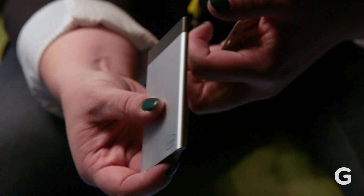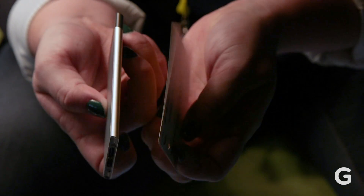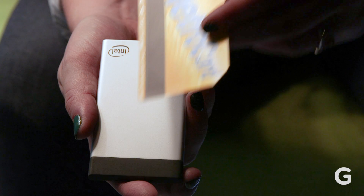Minus power supply and thermal solution, this thing's got your hard drive in it. It's got your processor in it — up to a seventh generation Kaby Lake low voltage processor. It's got your Wi-Fi in it, it's got your memory in it. It does everything. The motherboard's in there.